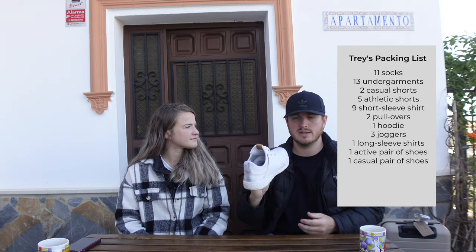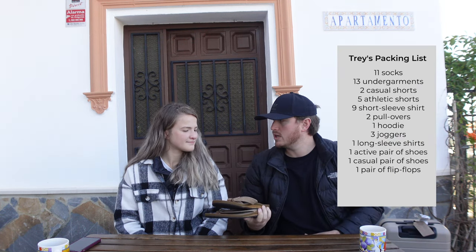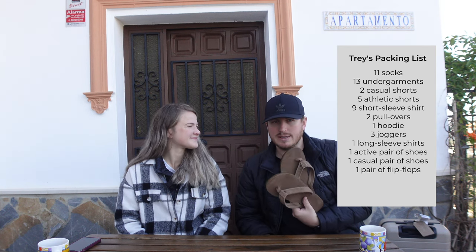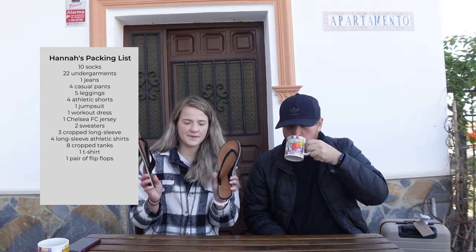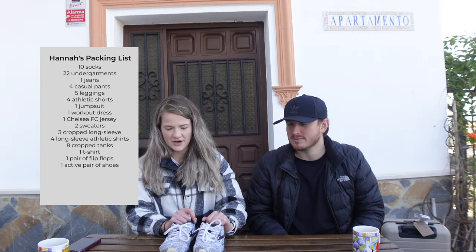I also have a pair of white New Balances for a bit more style — I wanted one black shoe and one white shoe. And I have a pair of flip-flops I bought in Puerto Rico a few months ago, which will be used in summer. I also have a pair of flip-flops I've used in Airbnbs — mainly to and from the shower — but other than that they haven't been used.